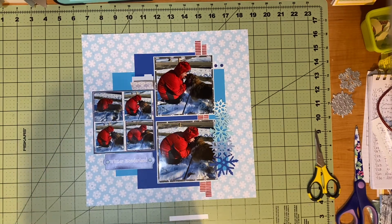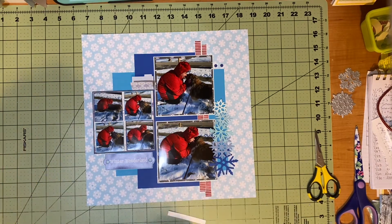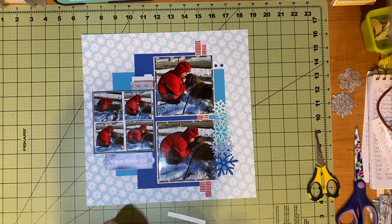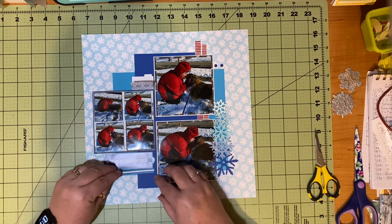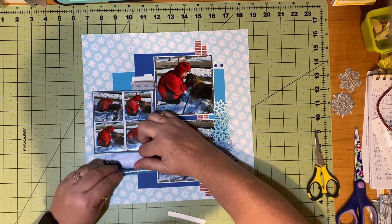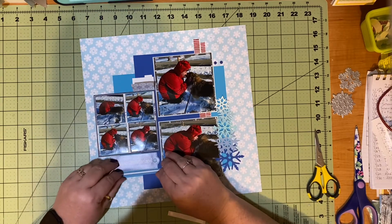This is going to go in my son's book. He loves his dog. I have already scrapbooked these pictures for my chronological 2022 book, and I do have some of these same pictures to scrapbook in my sweet dog's book. So I don't mind scrapbooking them again — they're very photogenic, these two.